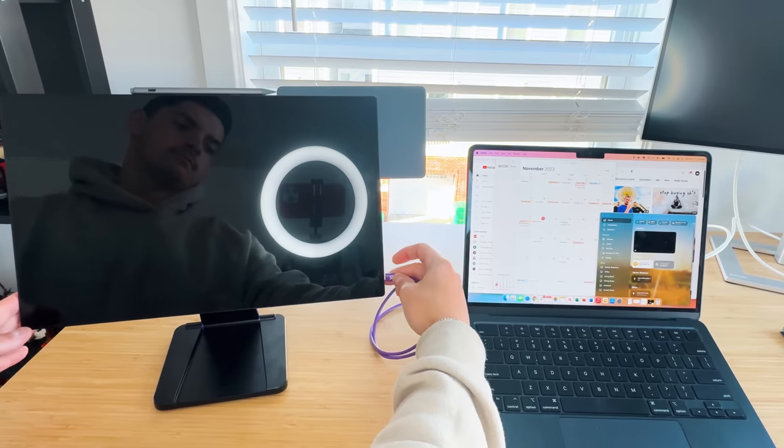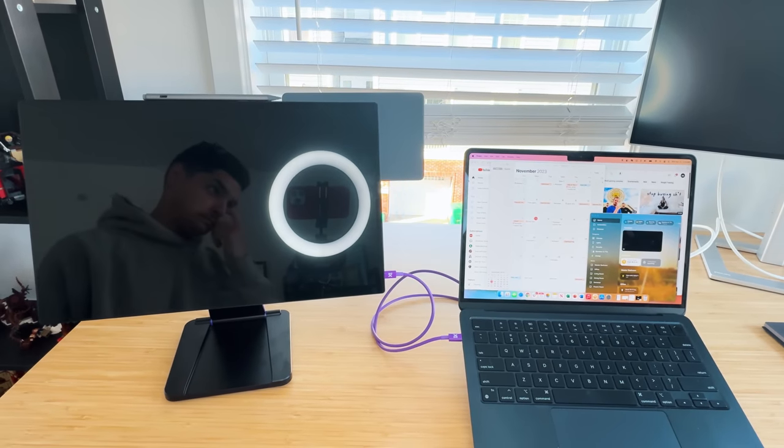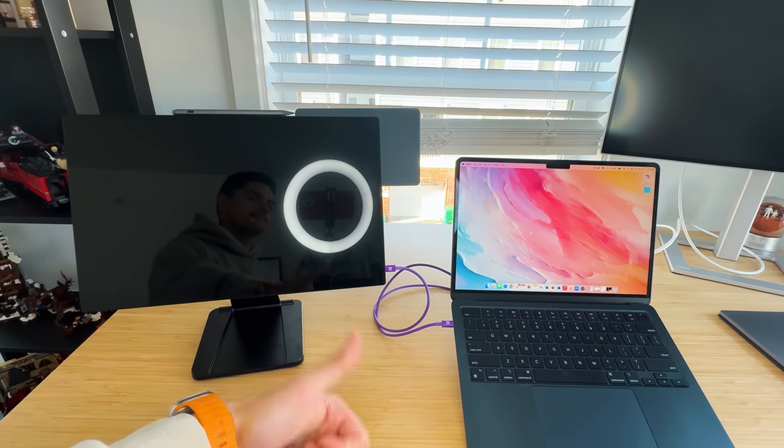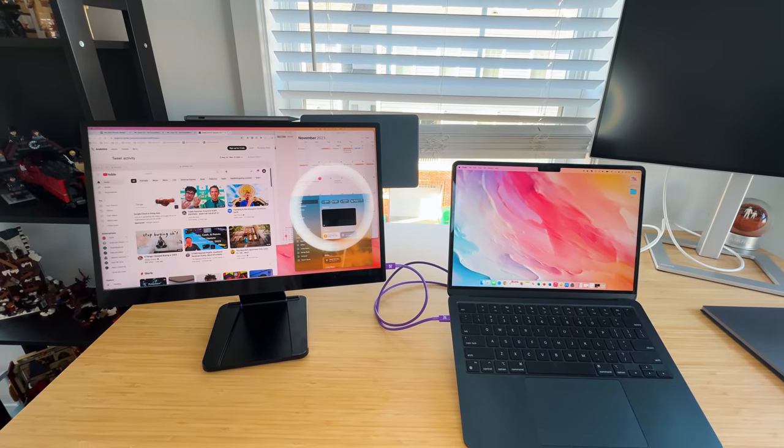This works with anything that has USB-C out — a computer, an iPad, a tablet, something like a Samsung Galaxy which has Samsung DeX. You can play video games on it, get productivity work done, or even connect your iPhone now that it has USB-C. A USB-C cable out from the iPhone to the Espresso display will power it up, which is great to see.